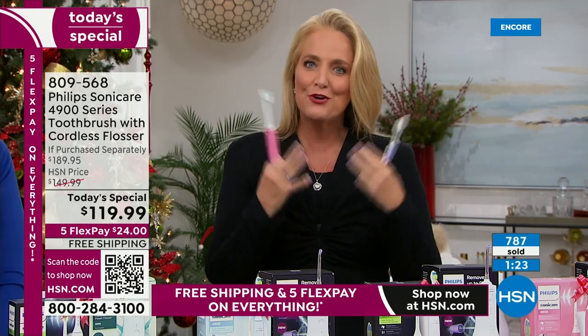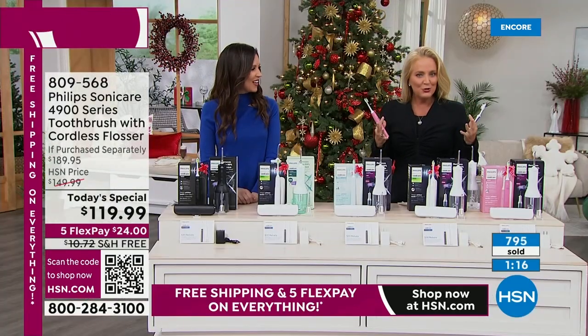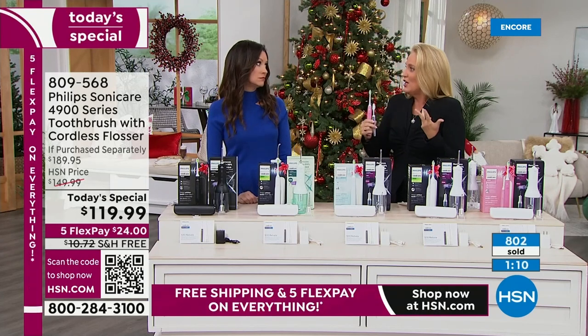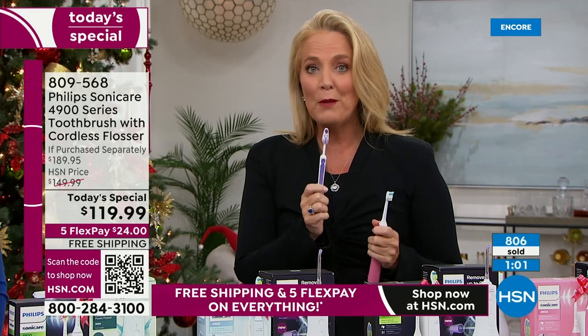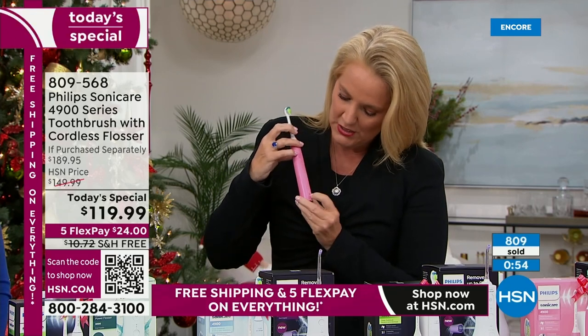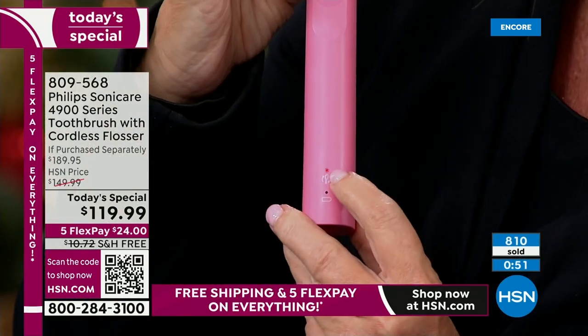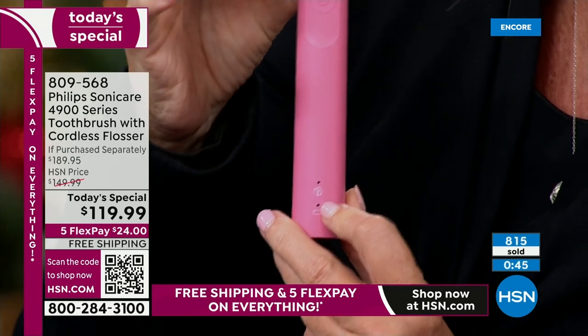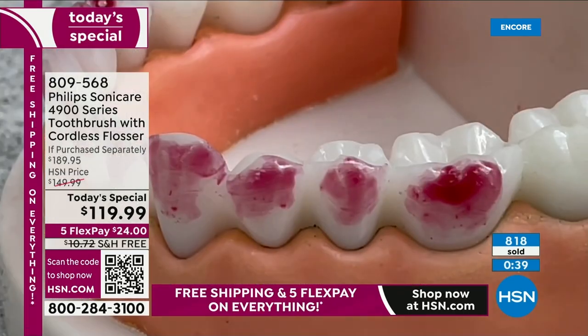Every single time you brush, you're going to feel like you won the lottery — like you just got a cleaning but nobody yelled at you. You actually have better dentist appointments too. I used to have to go in for cleanings three or four times a year because I was brushing wrong. A lot of you have probably heard that you're brushing too hard. You can't really brush too hard with this — there's a little light on the bottom that flashes when you press too hard, and you can hear it too. It's that smart technology built right in.